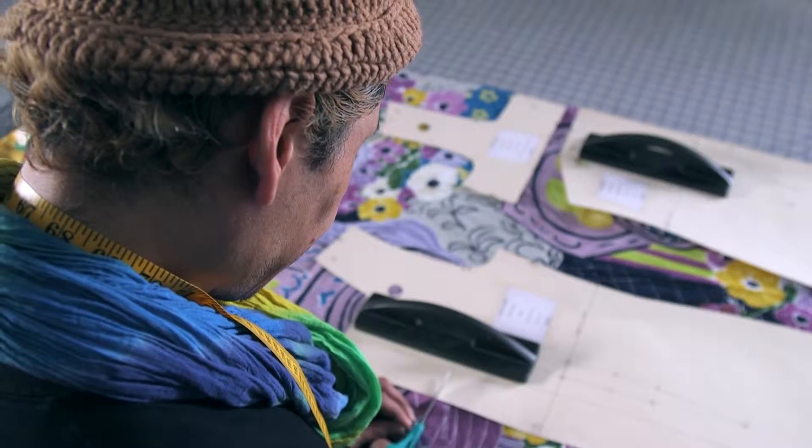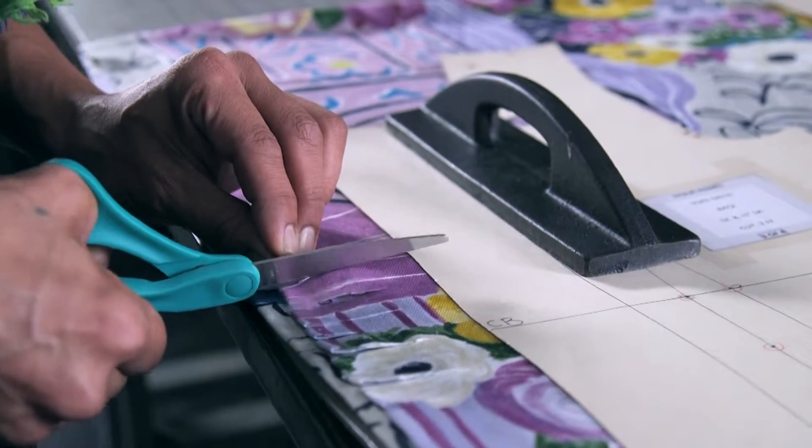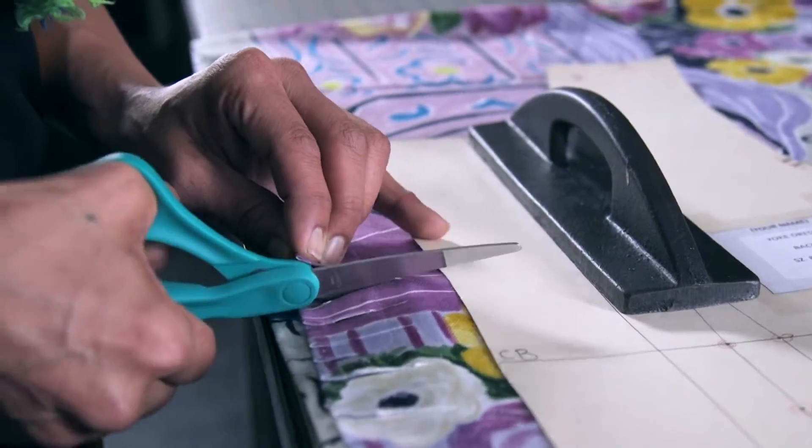Coming in, we're very green. As students we think we know everything — we think we know how to sew, we think we know how to sketch, we think we know everything that there is about fashion.